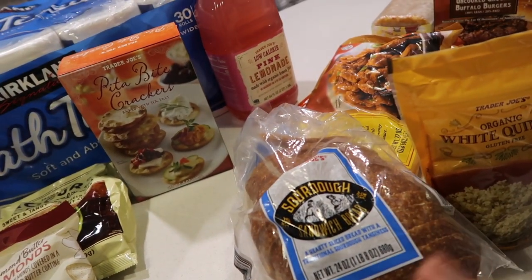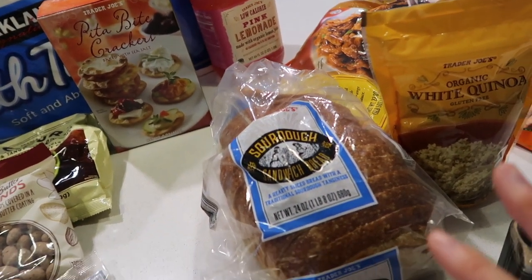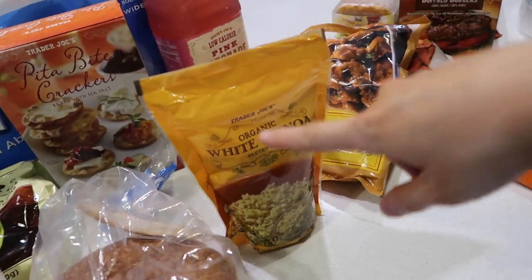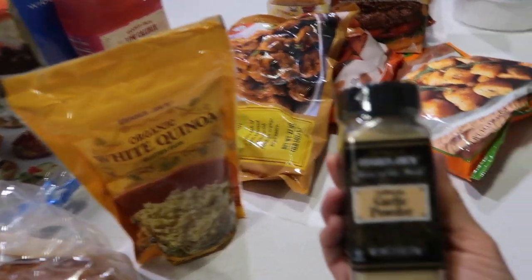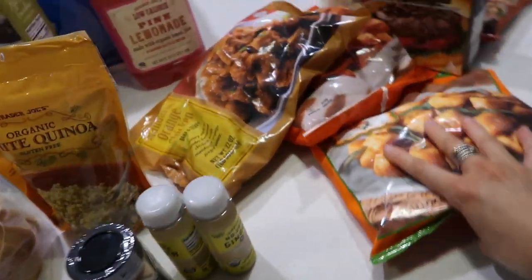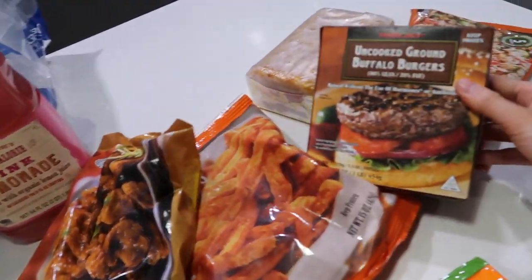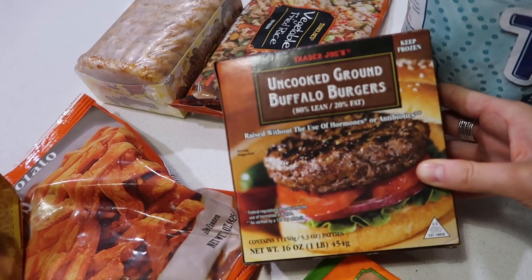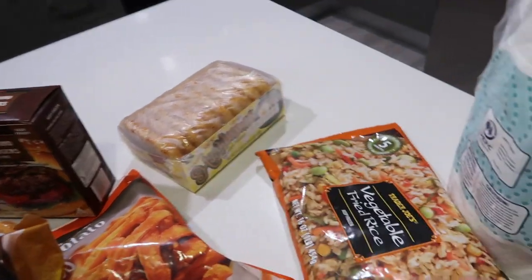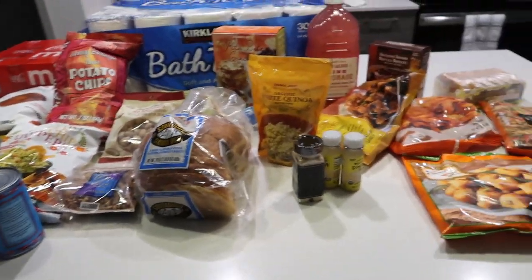Sourdough bread — I freeze this, it's the key to sourdough bread staying good longer. Freeze it and then just toast it on defrost and it tastes the same. Got some quinoa because we were out, garlic powder, ginger shots. Can't go to Trader Joe's and not get some ginger shots, they're the best and they're really cheap. Wheat potato gnocchi, orange chicken, sweet potato fries, really really good buffalo burgers, hash browns, and fried rice to go with the orange chicken. I think that's basically what we got.